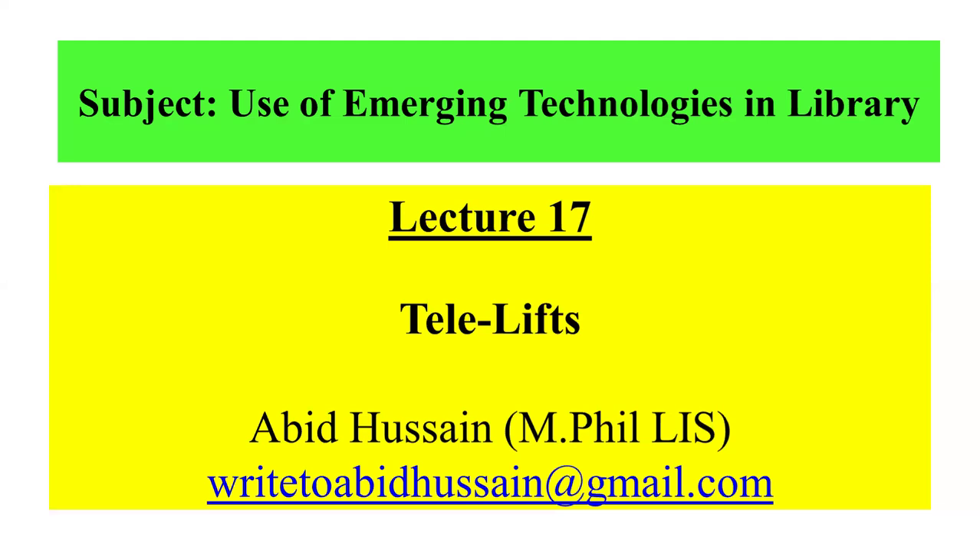We have started a new lecture series on use of emerging technologies in the library. Today I will present lecture number 17, Telelifts. I'm Aysel Abidusen, an MLS scholar in Library and Information Science.